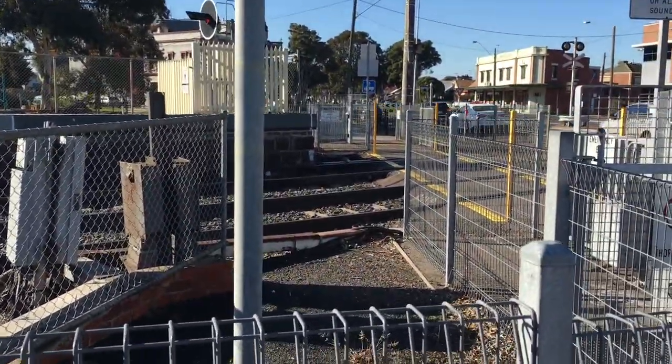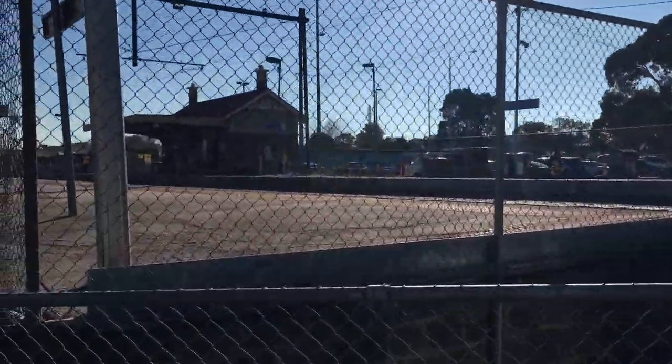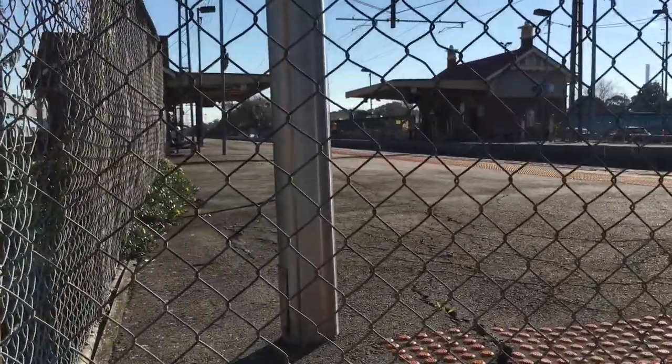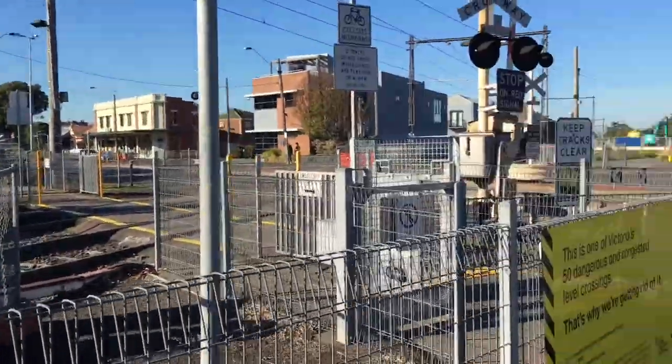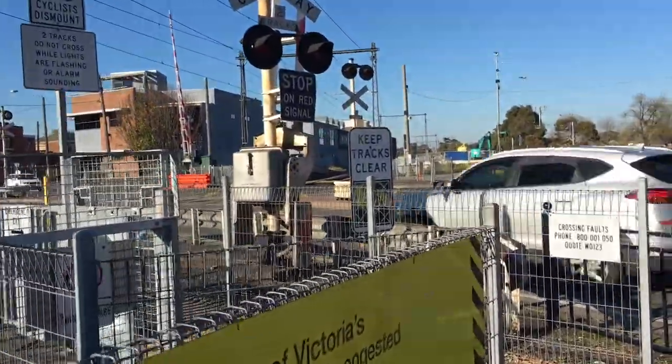Let's get explaining about this station. North Williamstown station opened on the 1st of February 1859, I think. And it is getting rebuilt by being lowered by a trench.